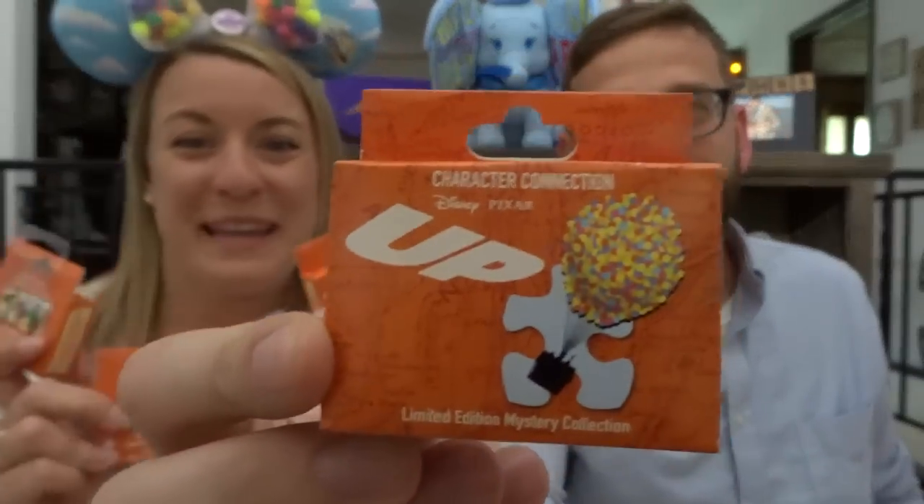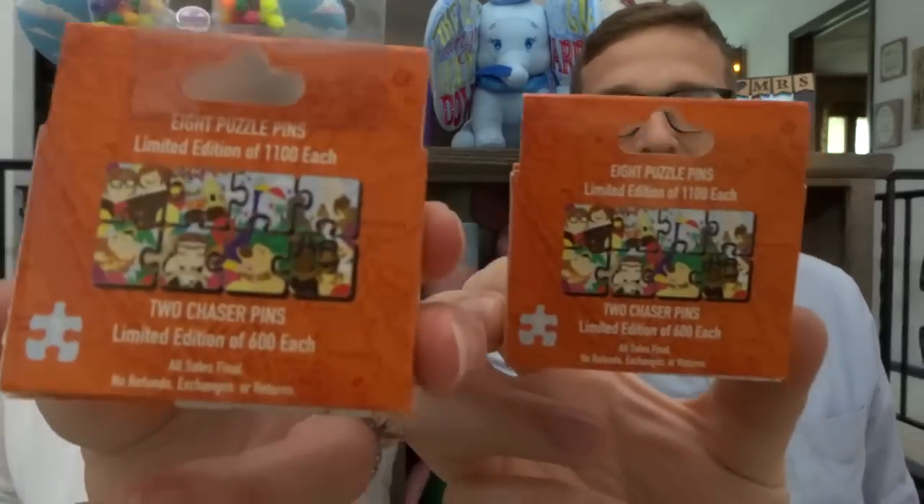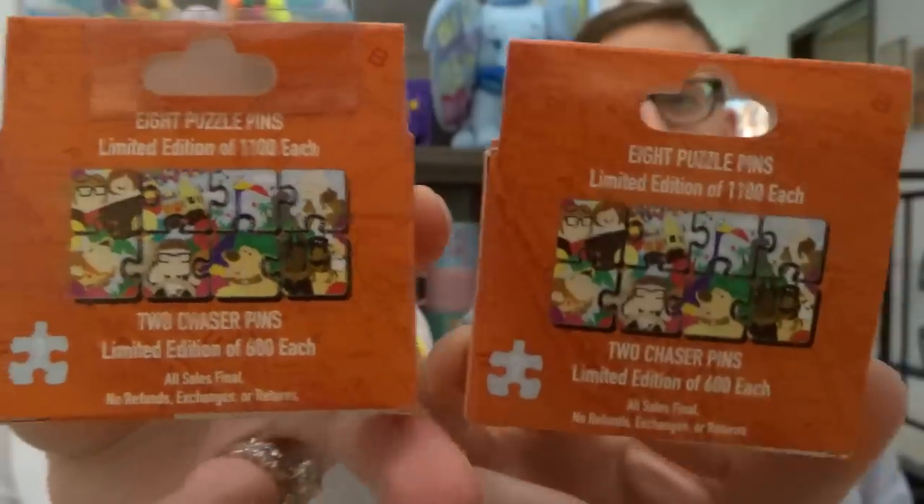Together we are going to open up pin boxes. We just got back from Disney World, and if you did not watch our most recent video — our pin haul from Walt Disney World — we will link it right up there for you to watch. In that video we showed you every single pin that we purchased from Disney World, including some of the limited edition pins from this pin trading night.